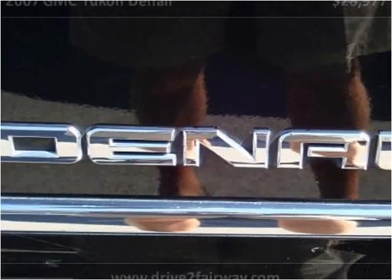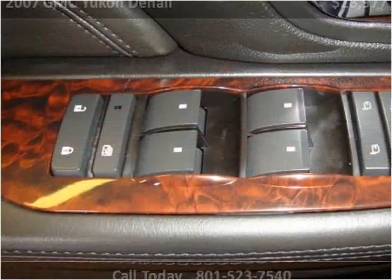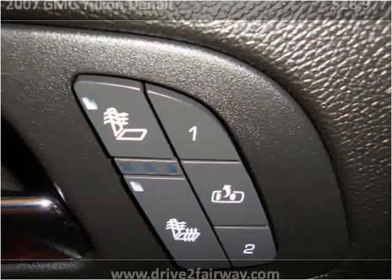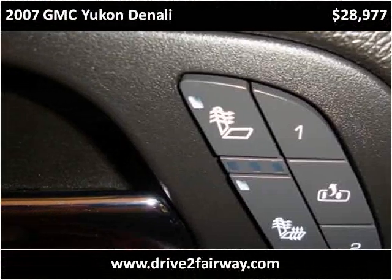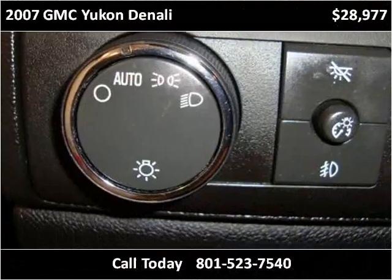We used this vehicle to set an inspection right here. Let us know what the vehicle is. This vehicle can be located on our website.